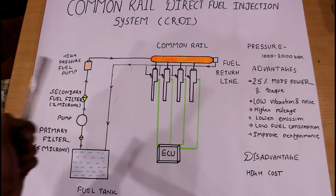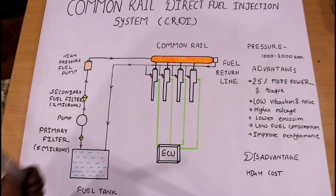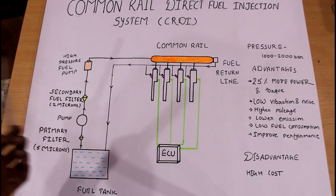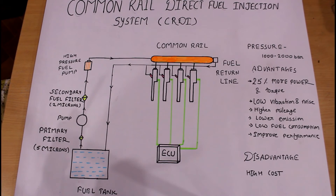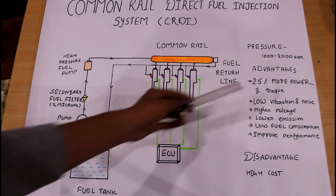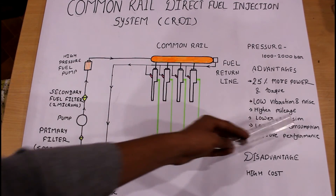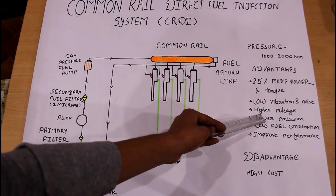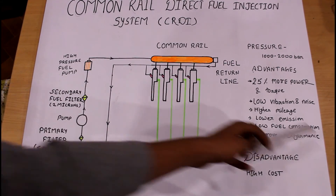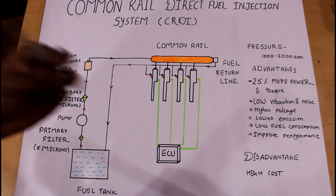This CRDI system operates at very high pressure, around 1,000 to 2,000 bar, and because of that it has many advantages: 25% more power and torque, low vibration and noise, higher mileage, lower emissions, lower fuel consumption, and improved overall performance. It has many advantages over a single disadvantage, which is the high cost. However, it is a very effective and efficient system.